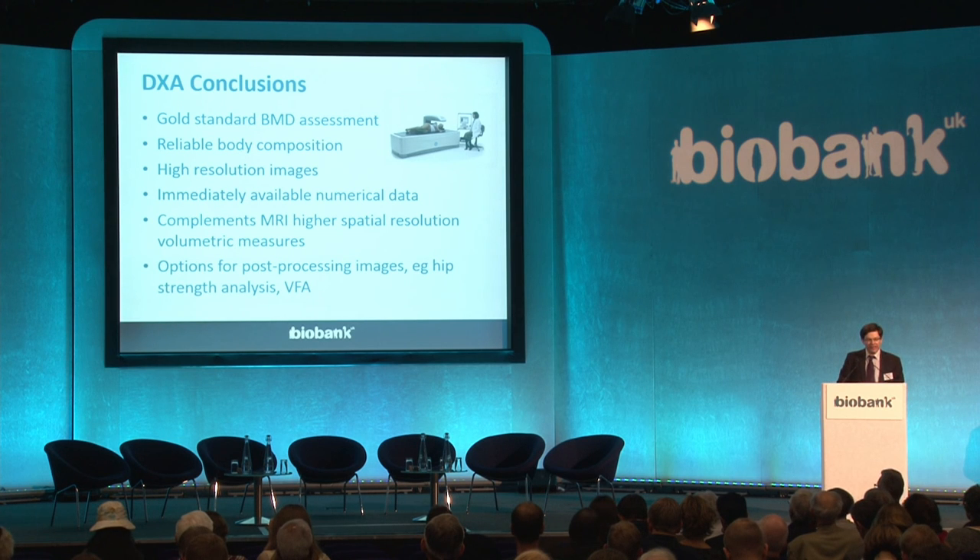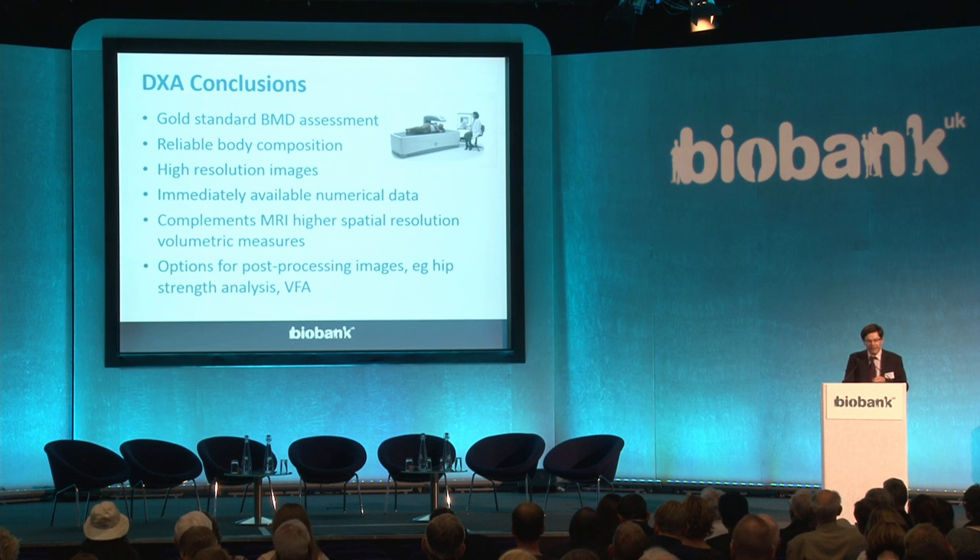To conclude: DXA gives us the recognized gold standard for bone mineral density assessment. Body composition is reliable and compares well with that derived from other modalities. We get high-resolution images and immediately available numerical data, and it really complements the MRI abdomen scan with its higher spatial resolution and volumetric measures. There are also options for post-processing of the images to gain another layer of information.